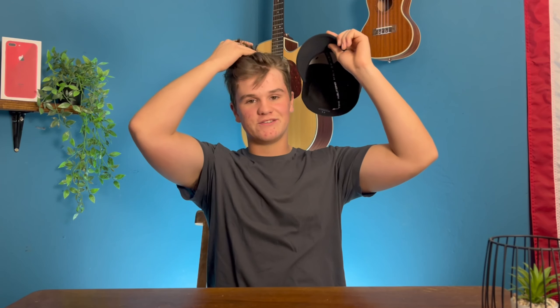Thank you guys so much for watching. I hope you enjoyed this video. If you have any further questions about Filmora, drop them in the comments and I'll try to respond to each and every one of you. Catch you guys in the next one.